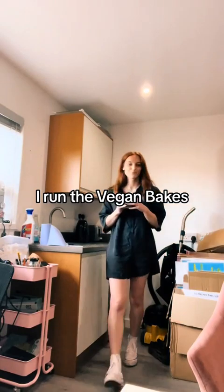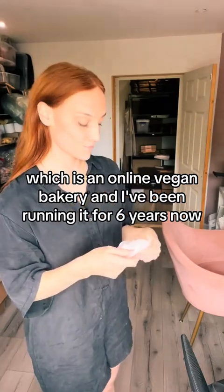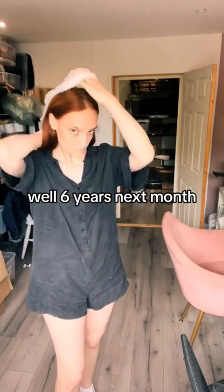I run The Vegan Bakes, which is an online vegan bakery. And I've been running it for six years now — well, six years next month.